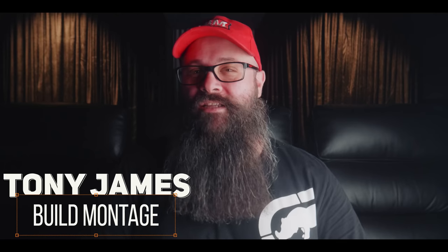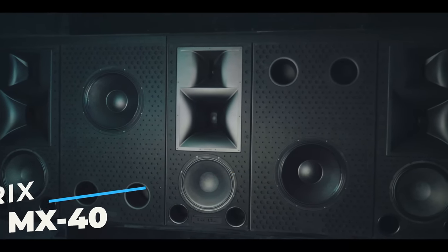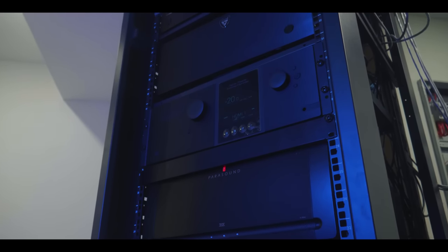Hey guys, Tony here, and I'm excited to share with you an incredible home theatre room at my good friend Mick's brand new showroom in Sydney's northern beaches. This room is the Hero Room and has a set of Krix MX40s — the flagship speaker in the MX range from Krix — paired with a Trinnov processor and other high-end AV gear. Mick was kind enough to invite me over to experience the room for myself, and I'll let you know what I think at the end of the video.